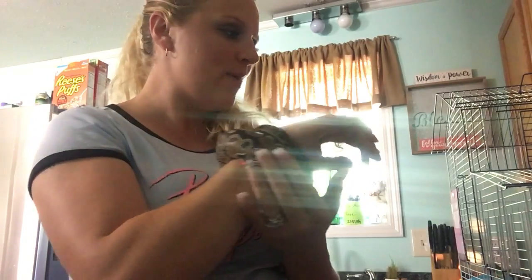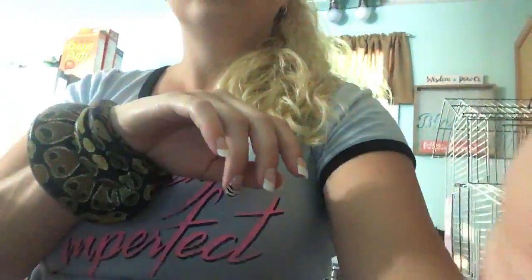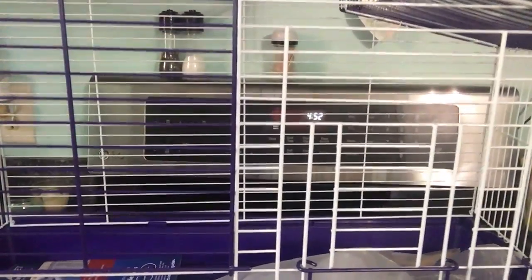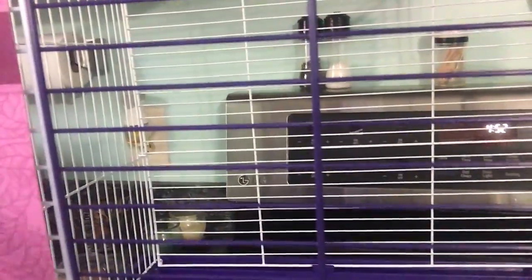I'm gonna show you guys the bird house if I can get this turned around with him. It looks like this — it's a pretty good size. It comes with food and water cups — two of them — and three wood perches.